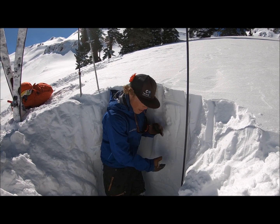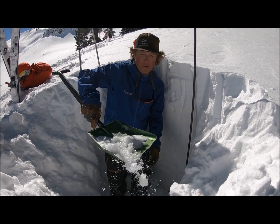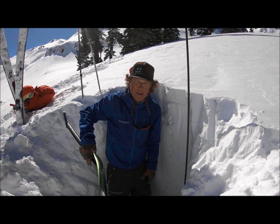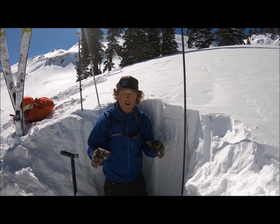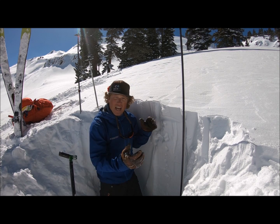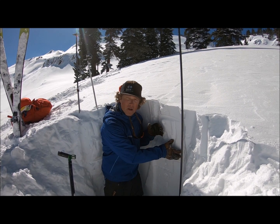The thing we can't forget about this slab is that weak layers continue to persist near the ground. These weak layers developed in the early season during that drought period. Over the past few weeks we've seen large and very large human and natural triggered avalanches.